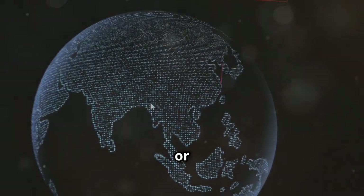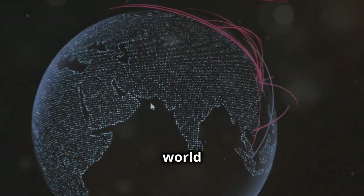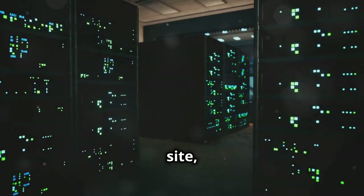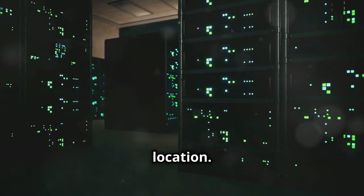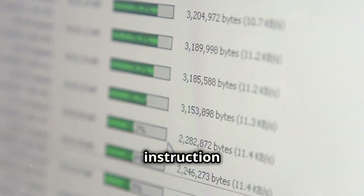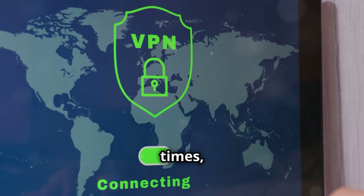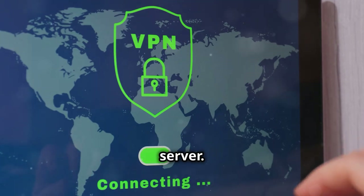A CDN, or Content Delivery Network, is like having a network of servers around the world that store copies of your website's content. When a user visits your site, the CDN automatically serves the content from the server closest to their location. This drastically reduces latency — the delay before a transfer of data begins following an instruction for its transfer.